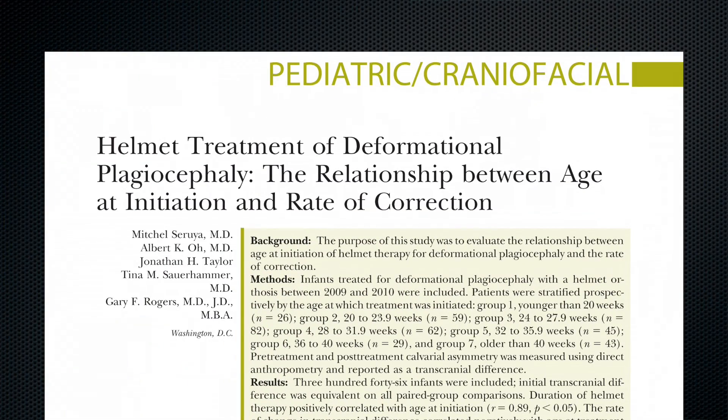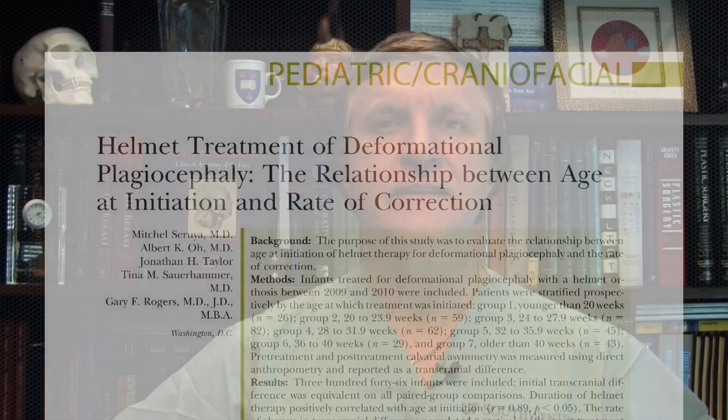Plagiocephaly is often successfully treated or corrected with helmet therapy only. In this article, the authors studied 346 infants undergoing helmet therapy for plagiocephaly to see if the patient's age at the beginning of treatment affects success. Indeed, they found that the duration of helmet therapy correlated positively with the age of treatment — in other words, the younger the patient, the better the result. It was also very interesting that positive changes can be achieved even beyond the 12th month of age, which has been a debatable issue.